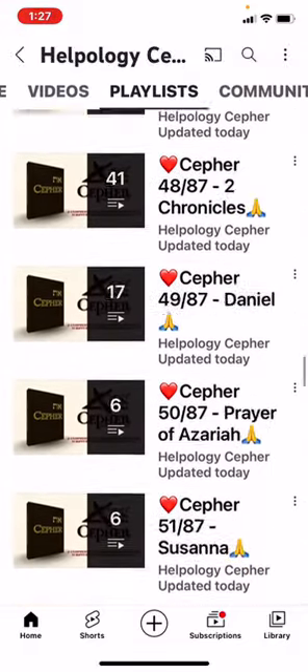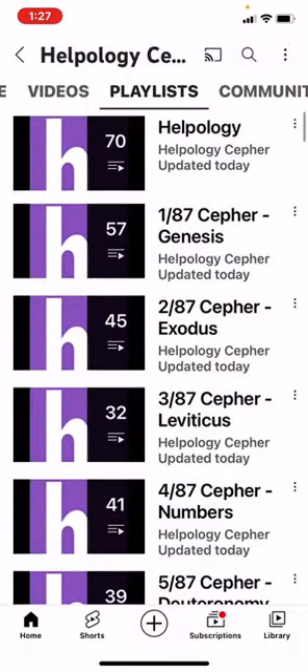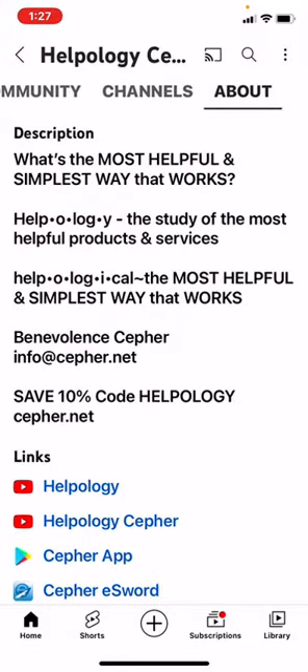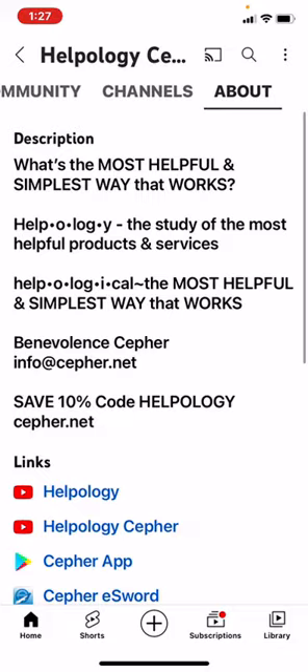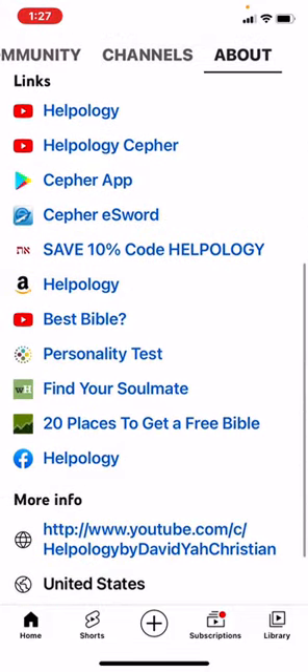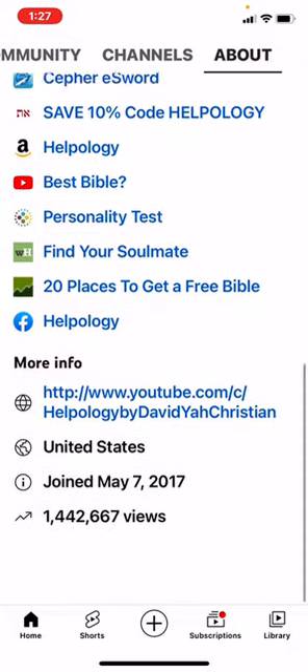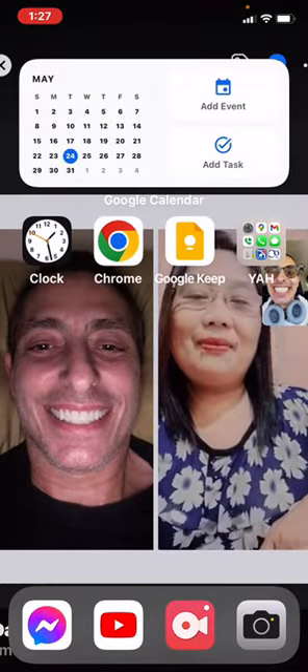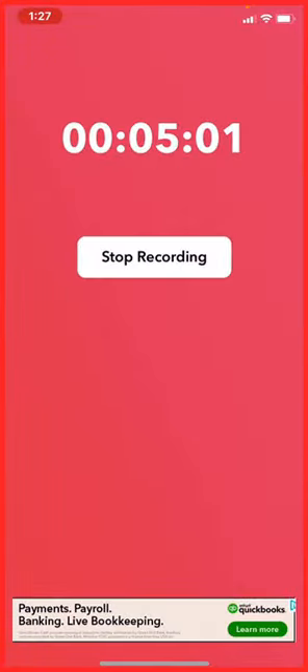So there you go, everybody. This is all free for you. We'll check the About section real quick — it's the same thing, same description, opposite links: back to Helpology, and then back to your Helpology Sefer, with the exact same links. So there you have it. Glory to Yah, and may Yah richly bless you, my beloved. In Yahusha's name. Amen.